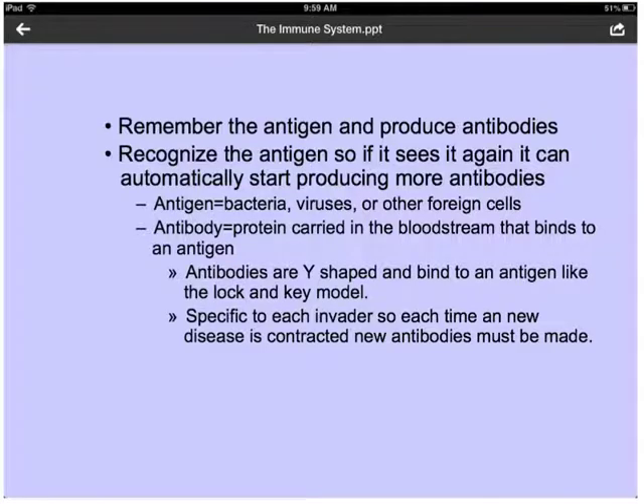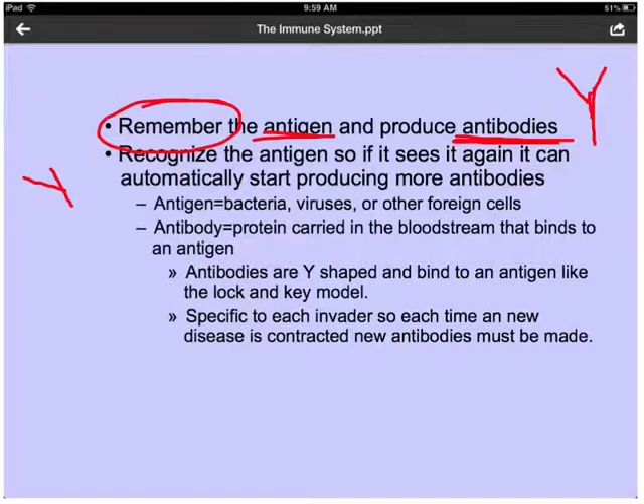B cells remember the antigen — which is like a protein marker on the virus — and produce antibodies. Antibodies are the Y-shaped proteins that target the virus and get rid of it. B cells are able to remember and recognize the antigen, so if they see it again, they automatically tell our body to make more antibodies. The antigen can be anything such as bacteria, viruses, or other foreign cells. The antibody is a protein carried in the bloodstream that binds to the antigen like a lock and key, and these are specific to each invader.